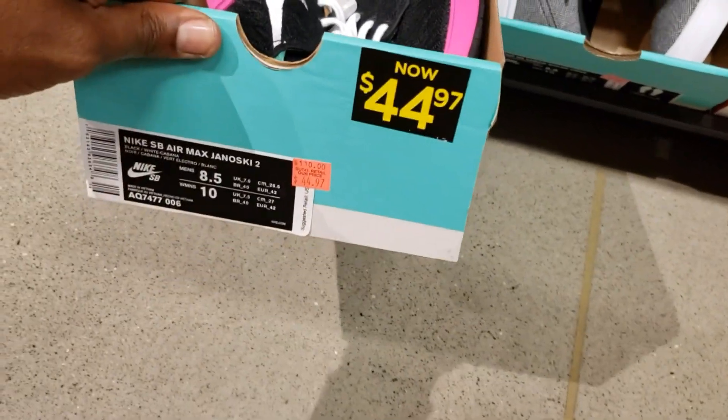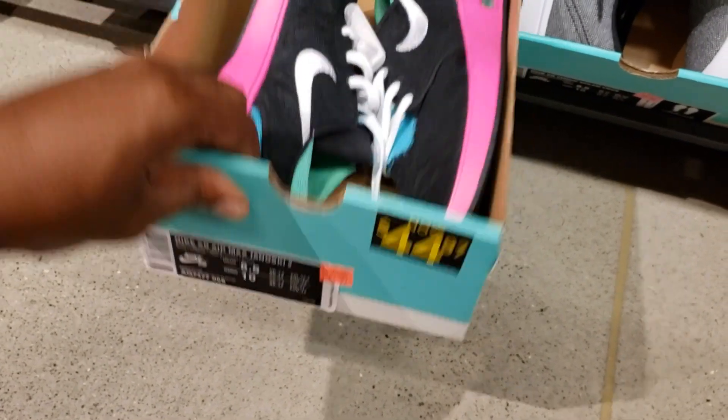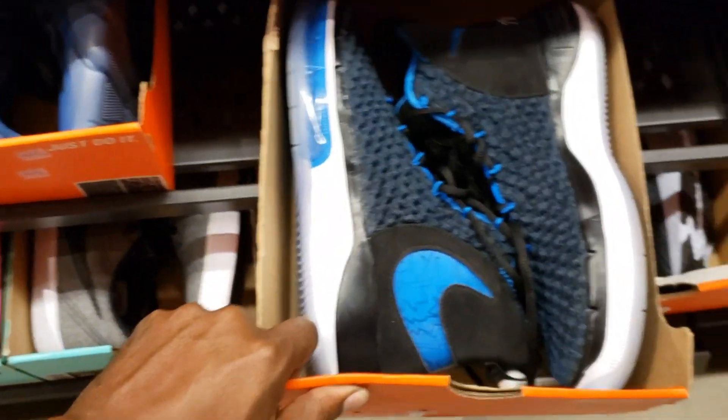Got these over here chilling — $44, size eight and a half. Alpha Dunks. No, we're passing on those.